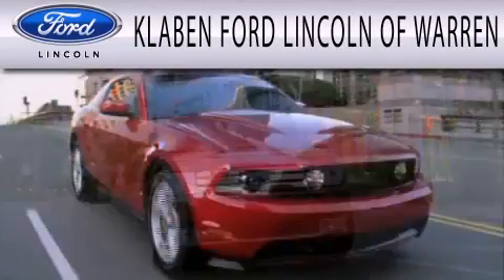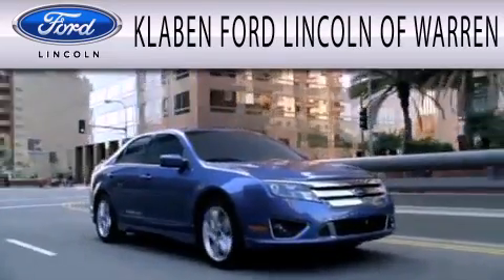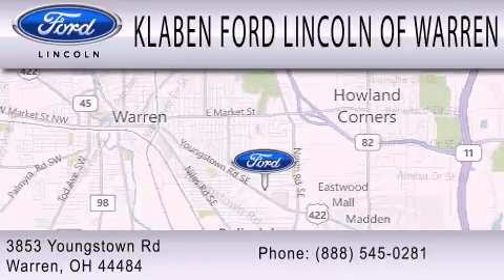Clavin Ford Lincoln of Warren is dedicated to doing everything possible to ensure the experience you have selecting your next vehicle is as pleasant as possible. We are located at 3853 Youngstown Road in Warren.